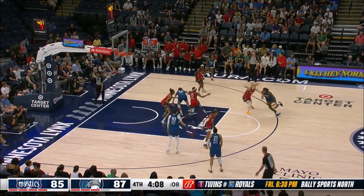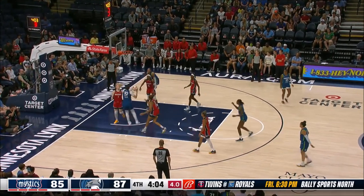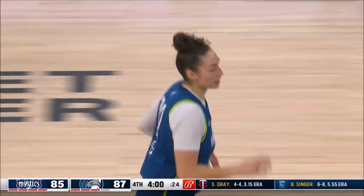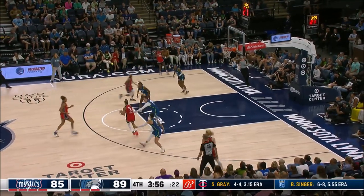Diamond Miller, Collier has her player posted up. Miller gets it to Shepard, Jessica, the dribble. The second line of defense wasn't able to do anything because they were too worried about Diamond Miller.